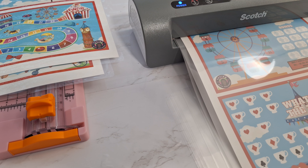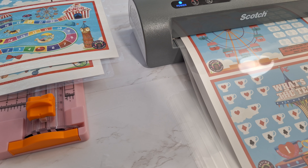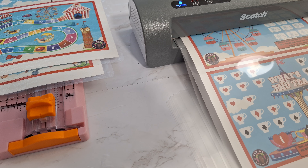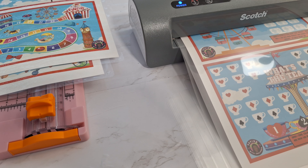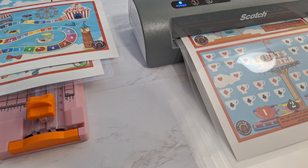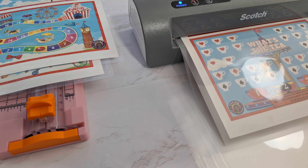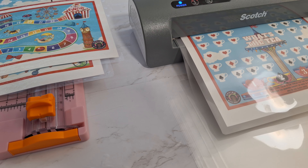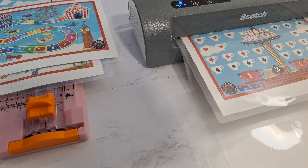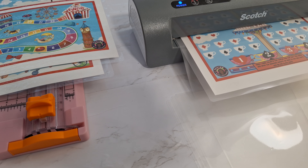I wanted to focus this set of games on spending time with your kids — these are just fun games. When I think about carnival, I think about fun automatically. I haven't gone to a carnival yet this year, but they don't offer carnivals all year long, so these games are something you can do all year long. Carnival games you can actually play all year long — the carnival's always in season.